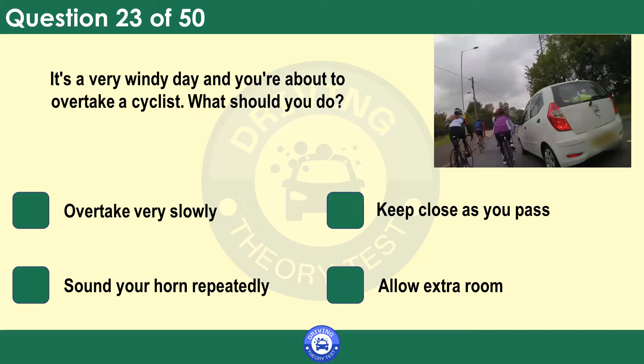It's a very windy day and you're about to overtake a cyclist. What should you do? Overtake very slowly. Keep close as you pass. Sound your horn repeatedly. Allow extra room. Cyclists and motorcyclists are very vulnerable in high winds. They can easily be blown well off course and veer into your path. Always allow plenty of room when overtaking them. Passing too close could cause a draft and unbalance the rider.